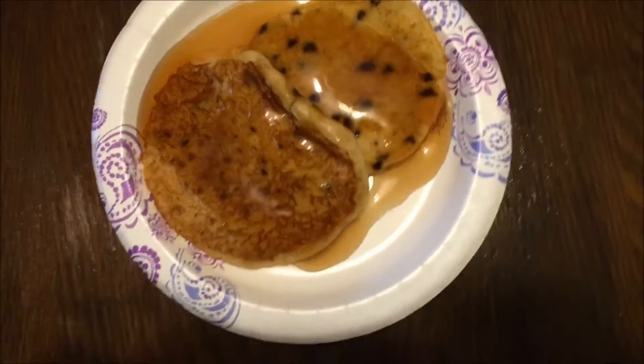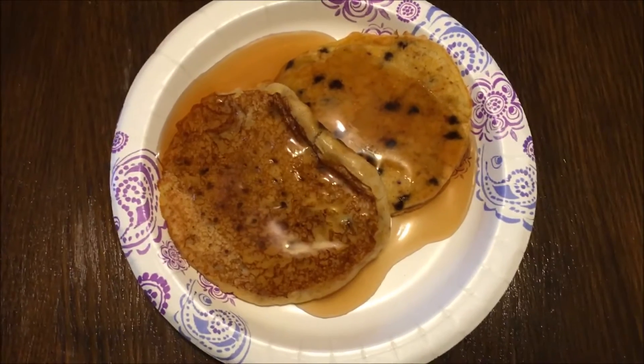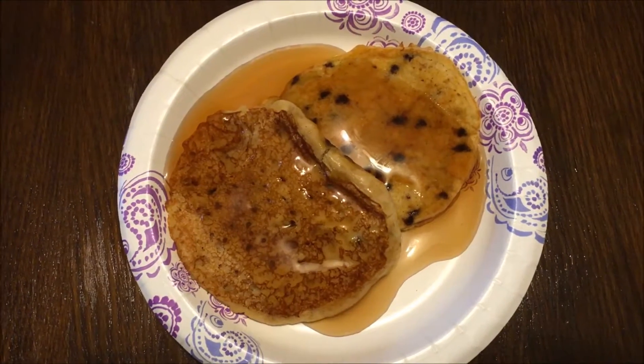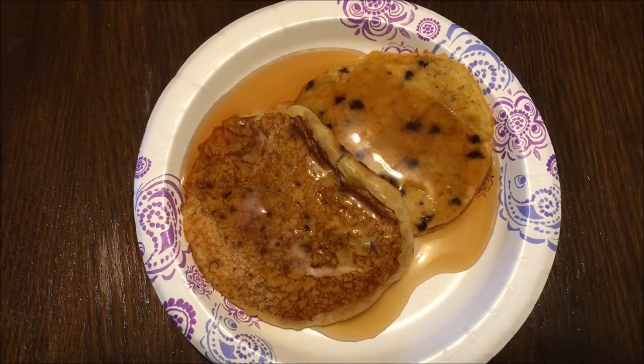Good morning guys. This is my six point breakfast. It's the same thing I had yesterday, but I did add a few more ingredients than I added yesterday.